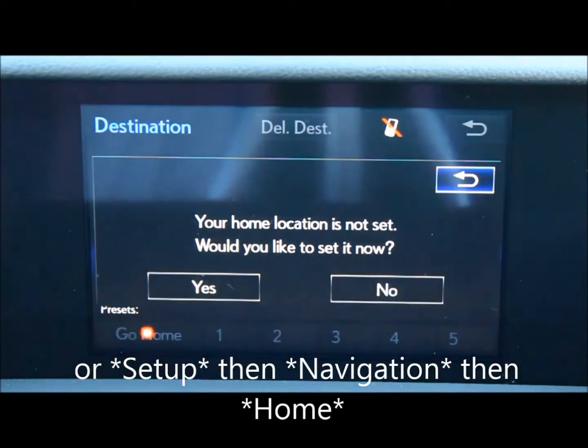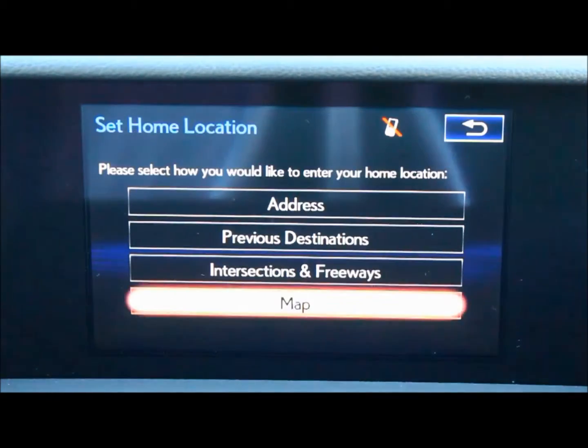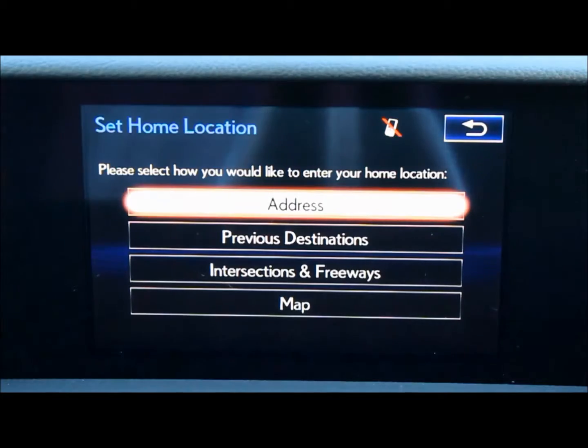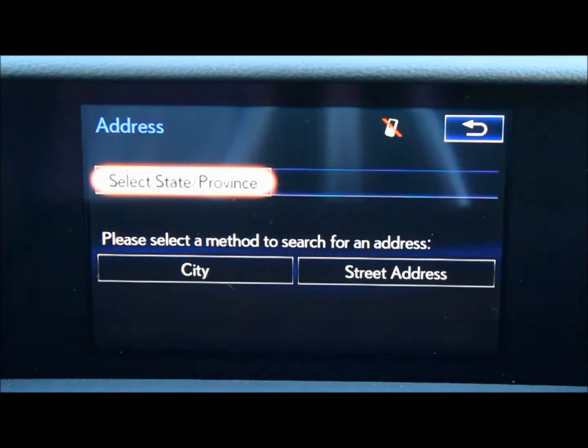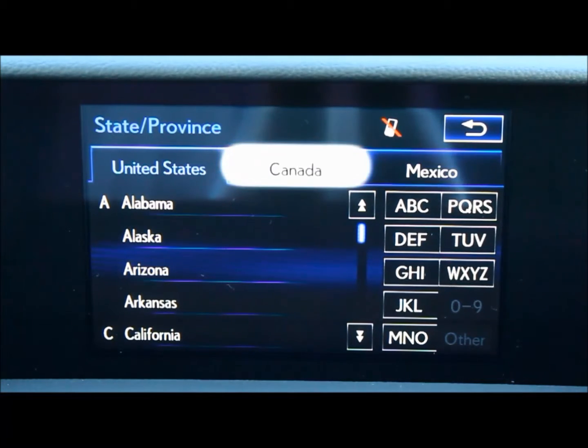It will ask you if you'd like to set a home destination. Select yes, then simply follow the prompts to fill out exactly where your home address would like to be.